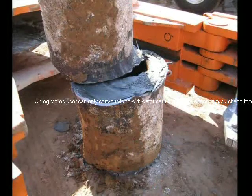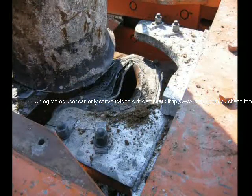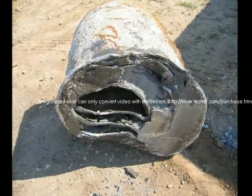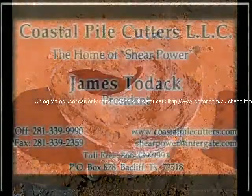Coastal Pile Cutters LLC believes that our Shear Power technology is the very best specialty tool in the market today for the decommissioning and abandonment of offshore platforms and rigs.